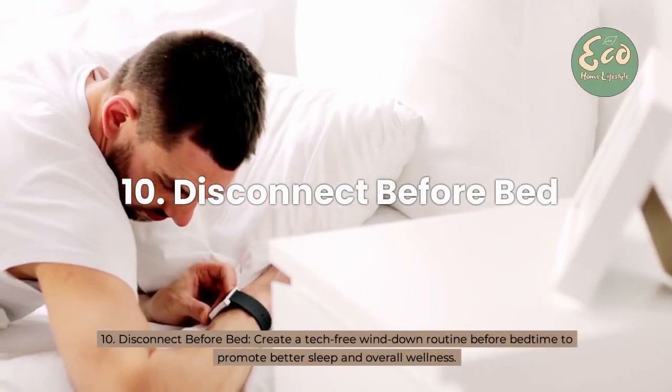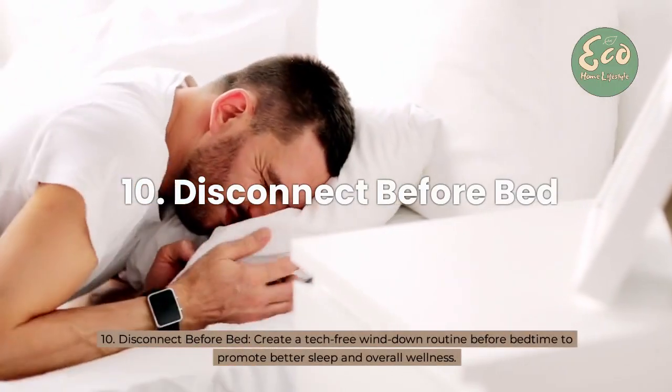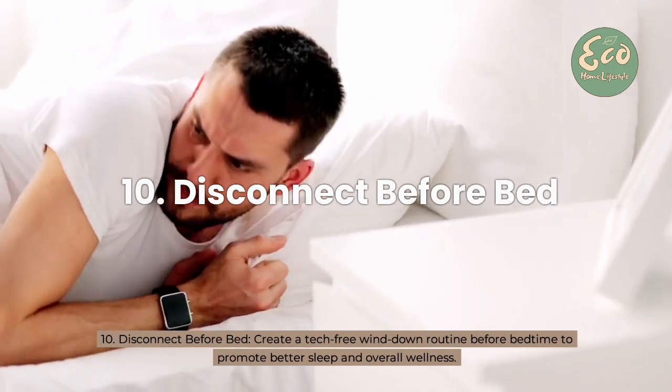10. Disconnect before bed — create a tech-free wind-down routine before bedtime to promote better sleep and overall wellness.